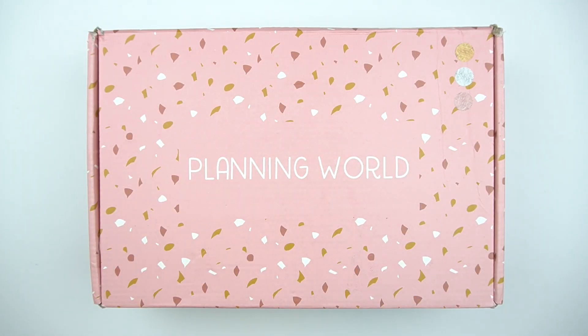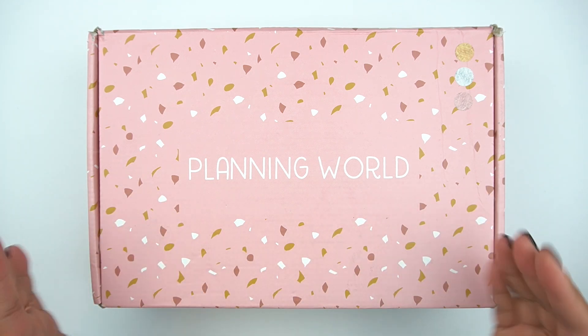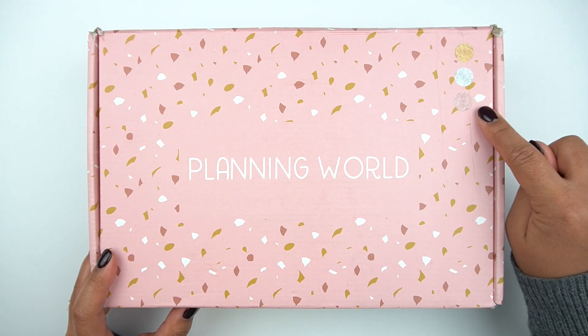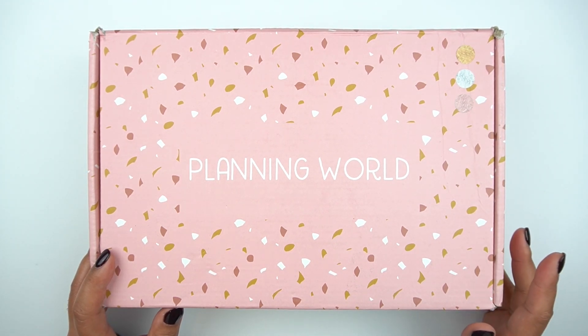Hey everyone, welcome to my channel. It's Rachel of Gathered Plans. I hope you're all doing well. As you can see, this is the Planning World Advent Calendar. I did purchase this in gold, silver, and rose gold because I prefer to have all three foil colors.